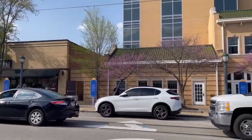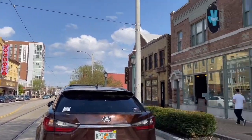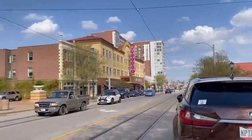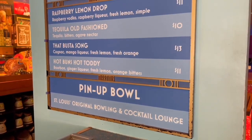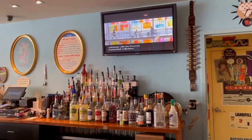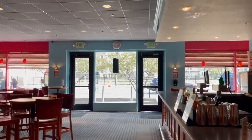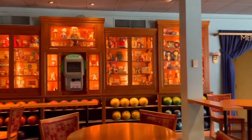Angela and I are in the Del Mar Loop again, one of my favorite places in St. Louis. The neon signs are fabulous, and there are so many cool little shops. We are going to Pin-Up Bowl! Walking in is like stepping back into the 1950s — I absolutely love this art deco inspired drinks menu on the wall; the font is amazing. This place has been open about 25 years on the loop and they even have a women's bowling league that meets once a week.